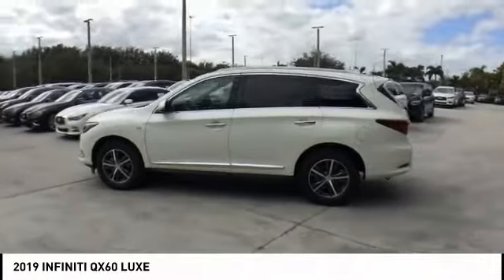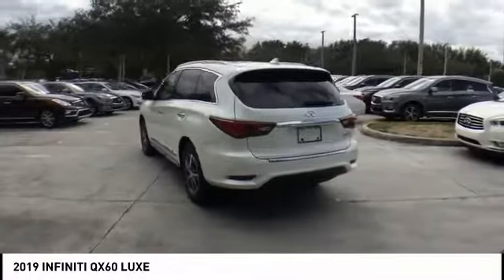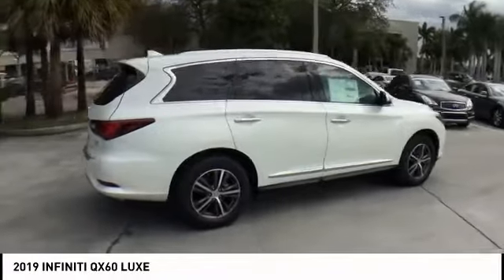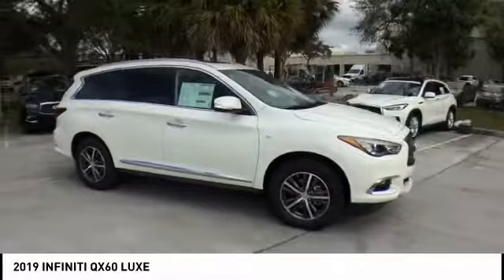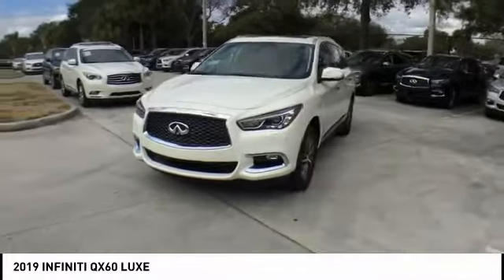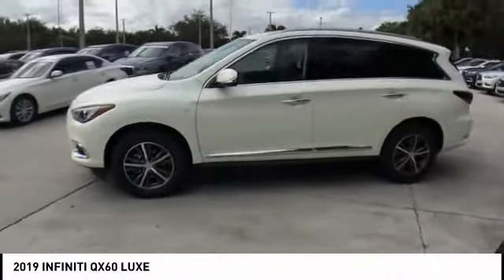We are pleased to show you the 2019 Infiniti QX60. The Infiniti QX60 is the perfect blend of luxury and practicality. This crossover SUV not only provides ample space for passengers and cargo, but also an interior that screams luxury. In addition, the QX60 offers extremely high levels of safety, all with a sleek new design.